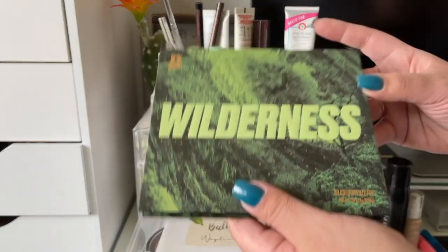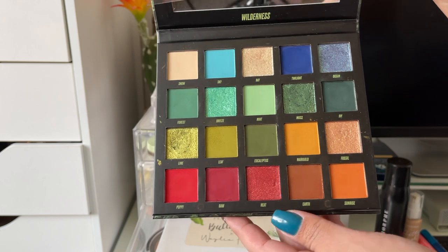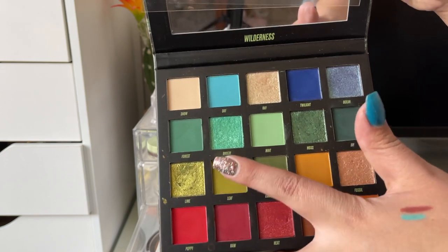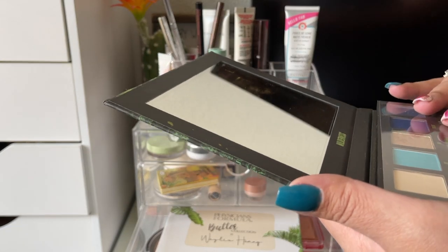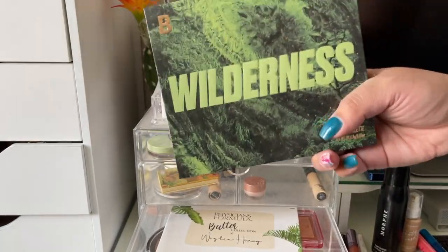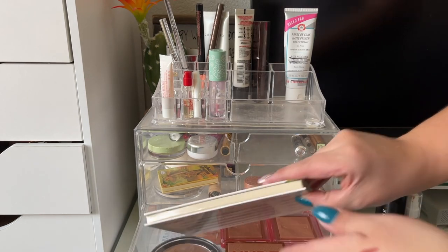For my eyeshadow palette I used the Wilderness palette from Beauty Bay. Really beautiful palette — I mostly stuck to the greens and browns. I created a red look one day and a green look another day. I like the palette; it's really nice. The mattes are more on the drier side, but overall it's actually a really good palette and I really enjoy the color story.